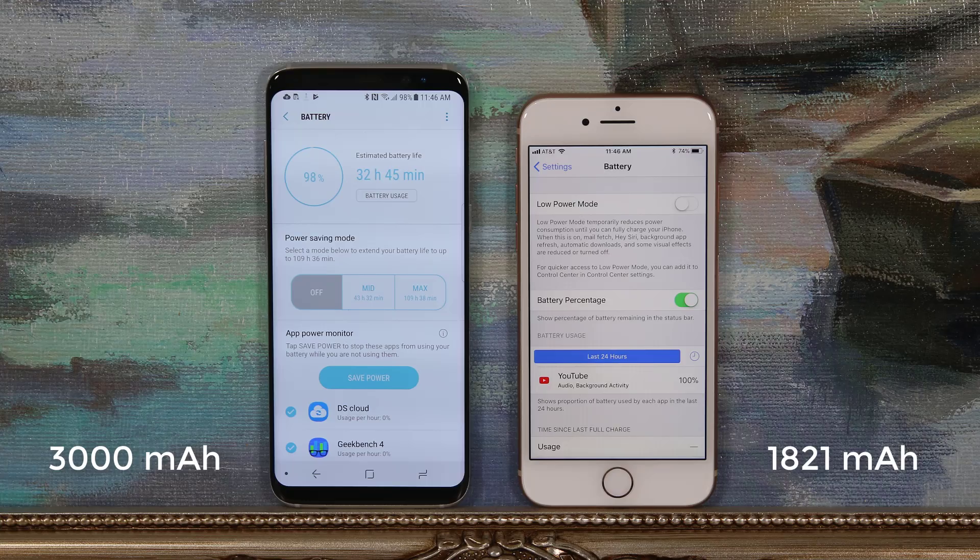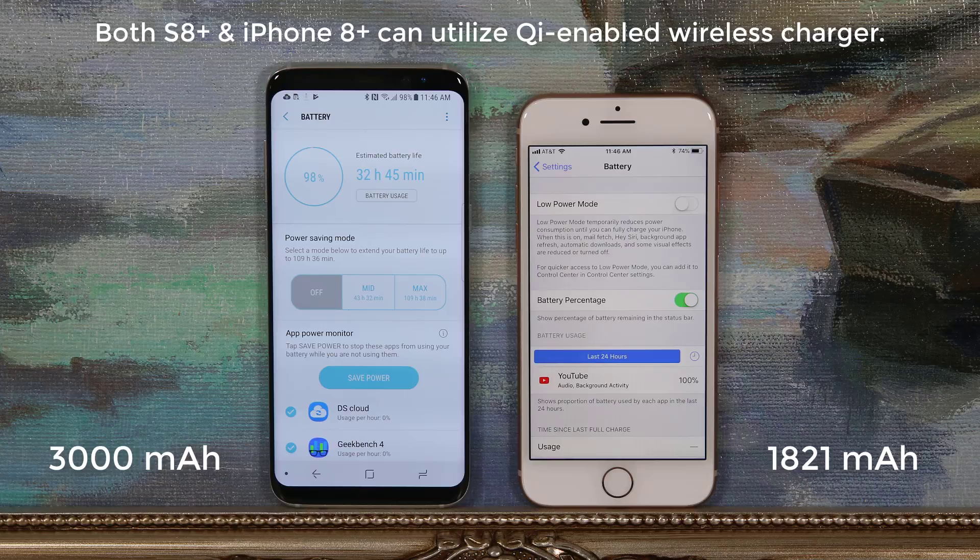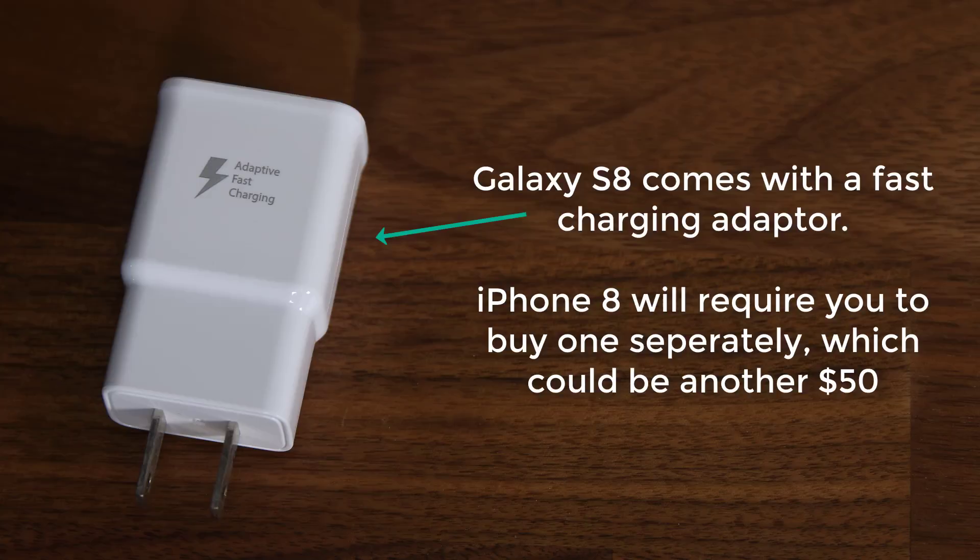Now let's move on to the battery. The batteries on both the iPhone 8 and the S8, though not as impressive as their larger brothers, will last a full day with medium use. Both offer wireless charging using the same Qi standard. The S8 has fast wired charging out of the box with the included adapter; however, the iPhone 8 requires you to purchase a fast-charging compatible wall adapter separately, which could become costly. But both phones do have the fast wired charging option built in.